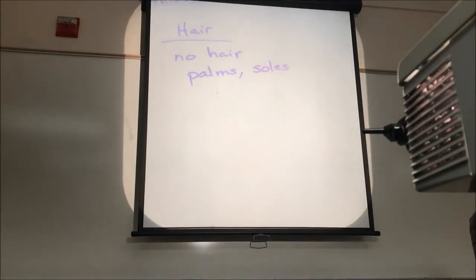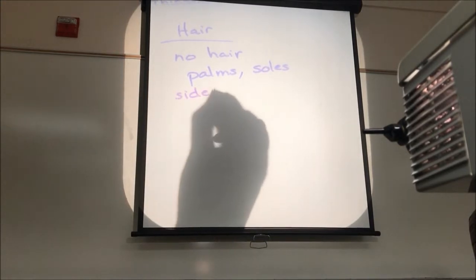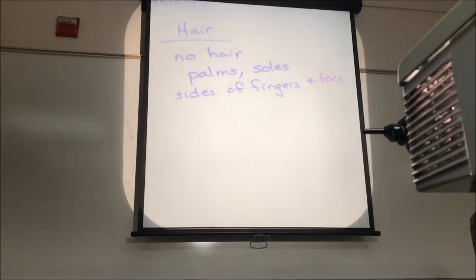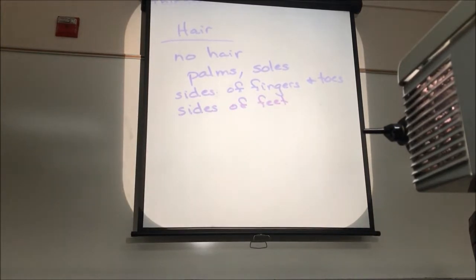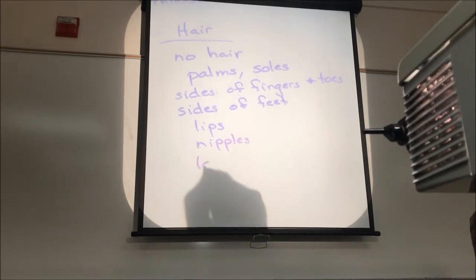We do not have hair on the palms of our hands or on the soles of our feet. We do not have hair on the sides of our fingers and toes. We do not have hair on the side surfaces of our feet — top of the feet, yes; sides of the feet, no. We do not have hair on our lips, on our nipples, on the labia minora.